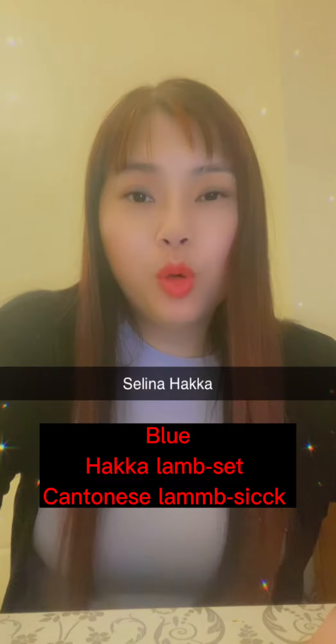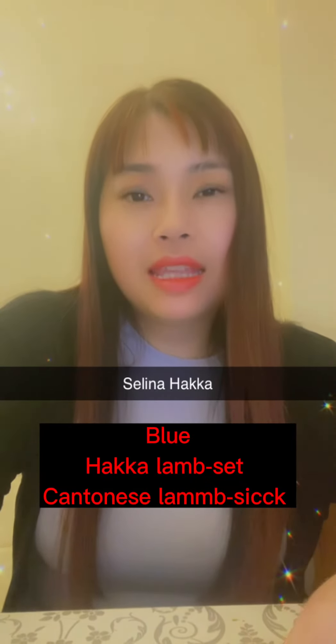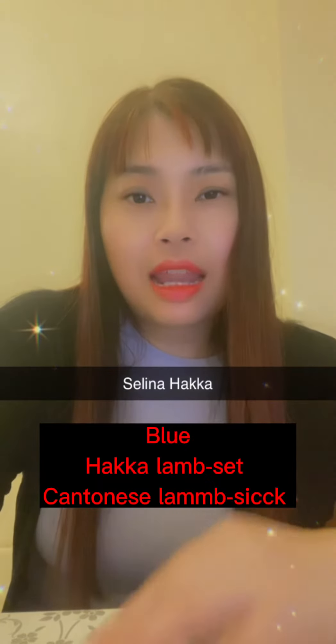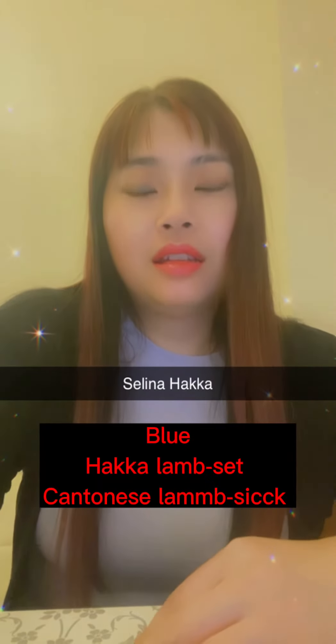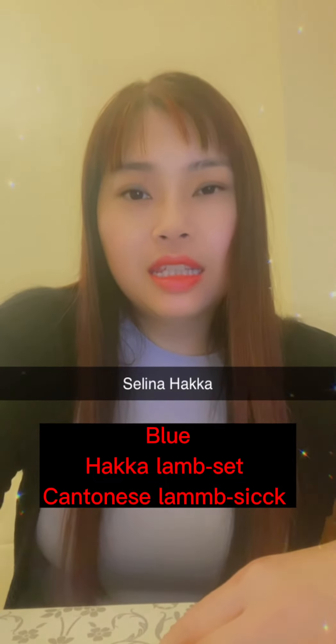The next one is blue color. In Hakka, blue is 藍色. And in Cantonese it's 藍色.